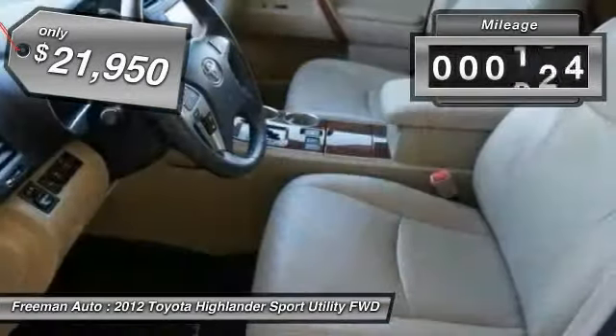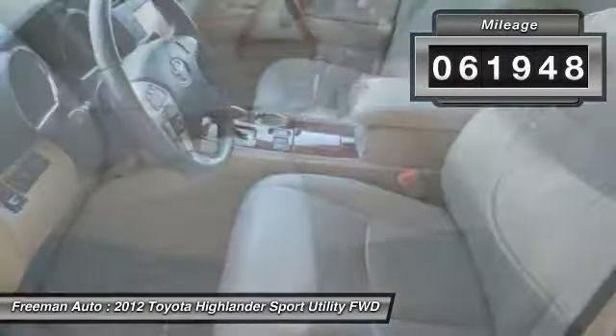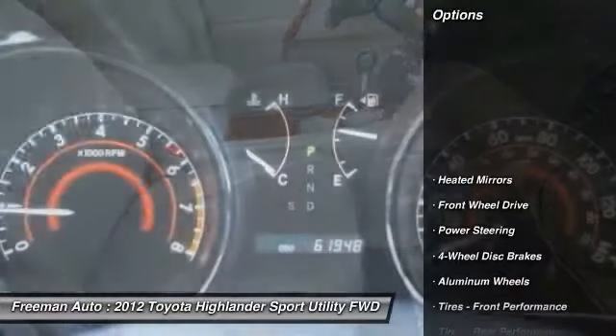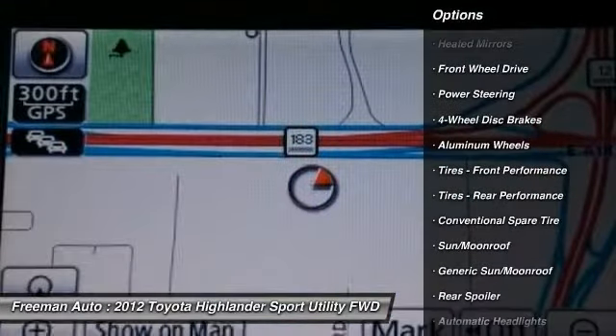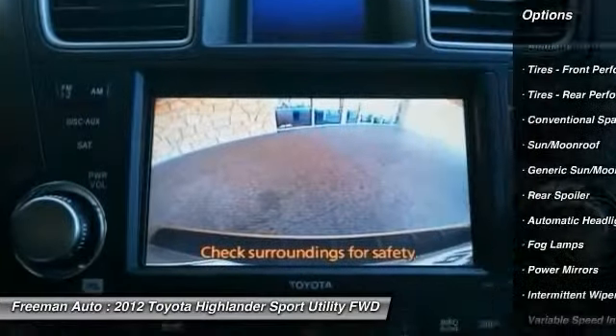This vehicle has less than 65,000 miles. Here are some of this vehicle's great options: traction control, anti-lock braking system, keyless entry, backup camera, power lift gate, and power passenger seat.